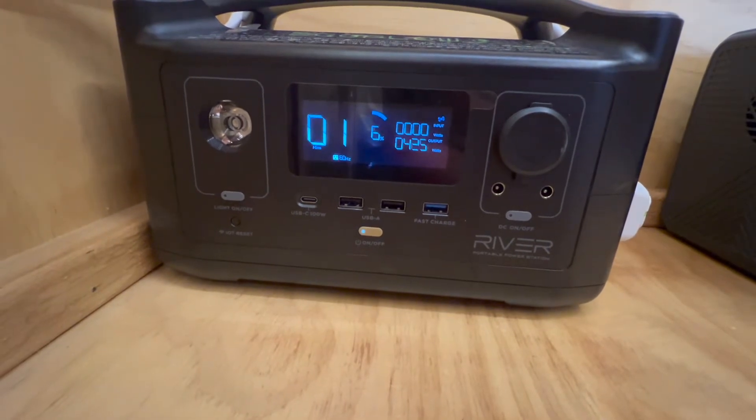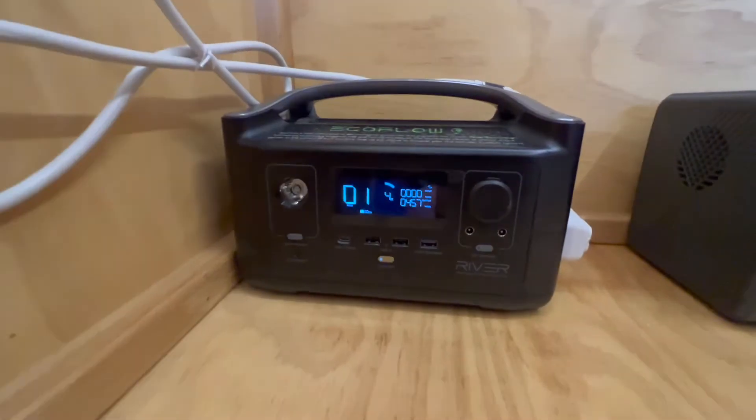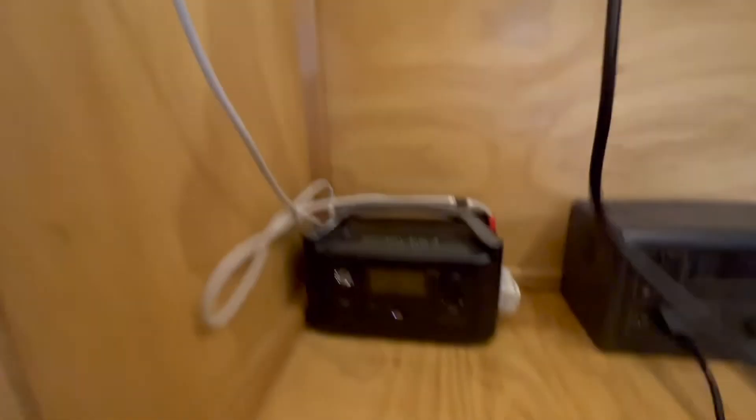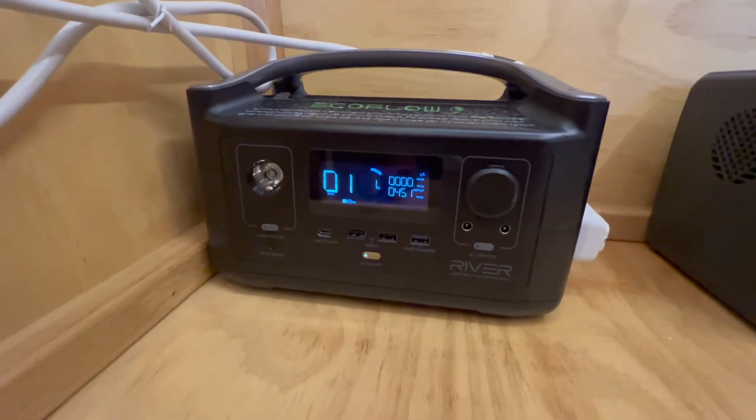The AC is consuming 400 to 500 watts now. We are approaching the finish line. The air is freezing cold — it's very cold. And here comes the finish.